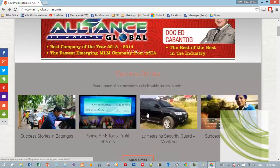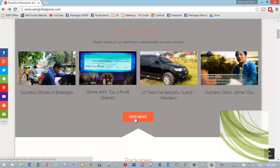As we scroll down, we will see the success stories here. Right now we have four featured success stories on our website, but you can view more by clicking here.